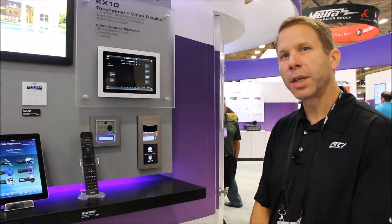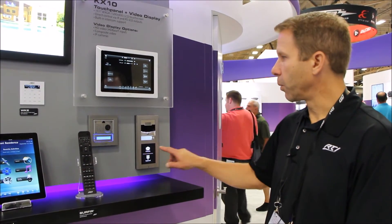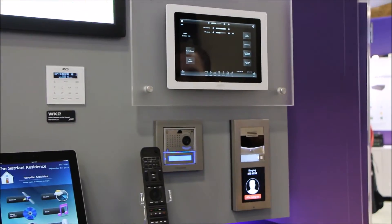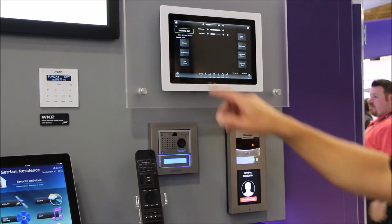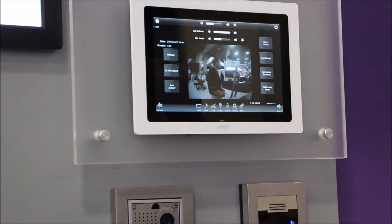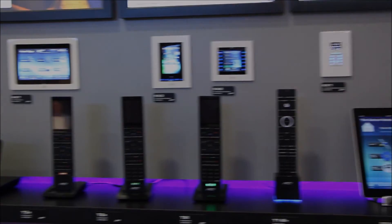The feature that RTI is working on is Video Intercom. Video Intercom is compatible with SIP-based door stations, it has H.264 support, and it works on our new KX10 in-wall. Some of the other interfaces that we're working on this capability for are the KX3, the CX7, the KX7, and the T3X remote control. Thanks a lot.